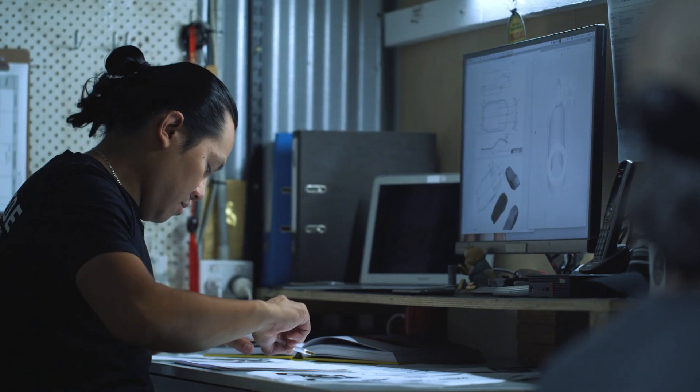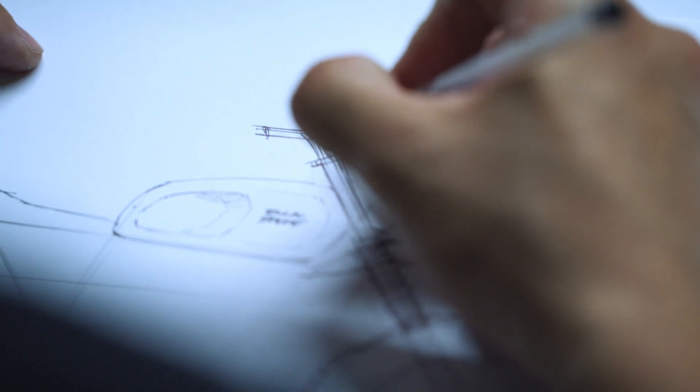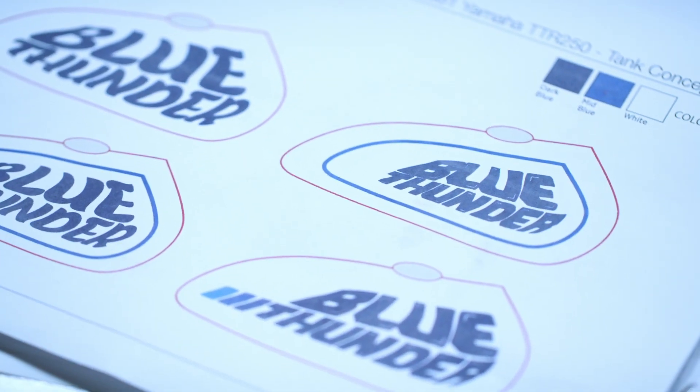From there, we basically take their inspiration as well as some requirements and go through and generate a whole series of concepts for them, so the client really knows what they're getting. Usually, once we get signed off on the quote and also on the design, the client brings their donor bike in and we'll go through and assemble it.